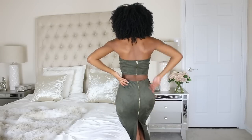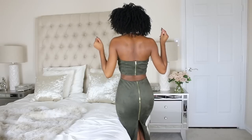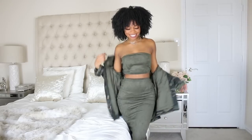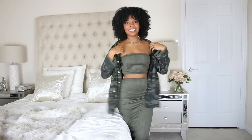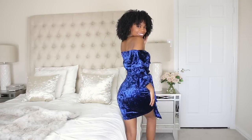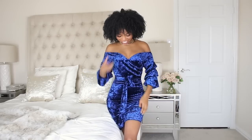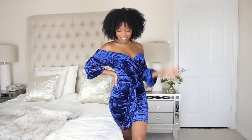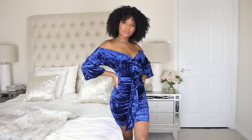Hey loves, welcome back to my channel. Today I'm going to be doing a massive Hot Miami Styles try-on haul. Hot Miami Styles is one of my favorite places to get clothes — not only because they always have me looking snatched, but also because they fit my body well. I'm very petite and they also have really good quality. You know how sometimes you get body cons and the quality is kind of thin and you can see your underwear line? Not with Hot Miami Styles. The material is very thick and high quality, and I always get so many compliments when I wear their stuff.